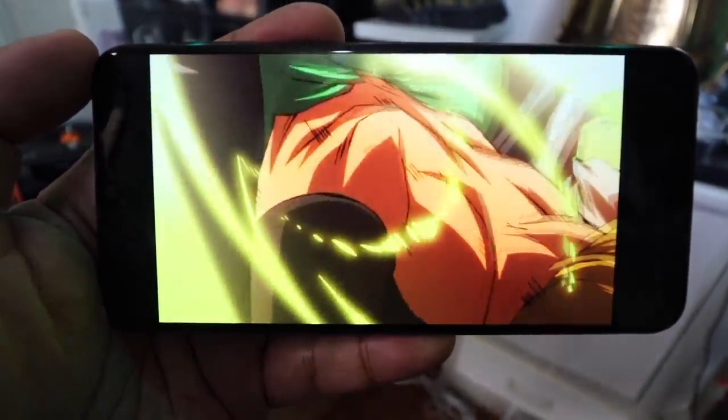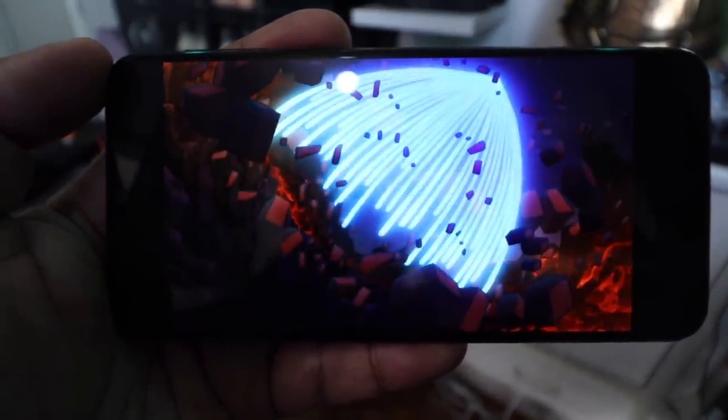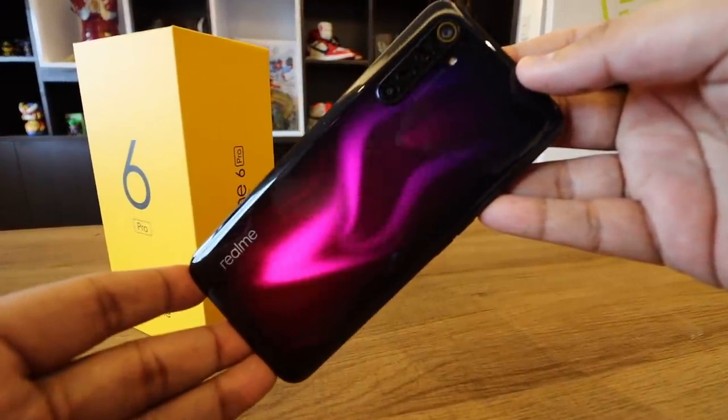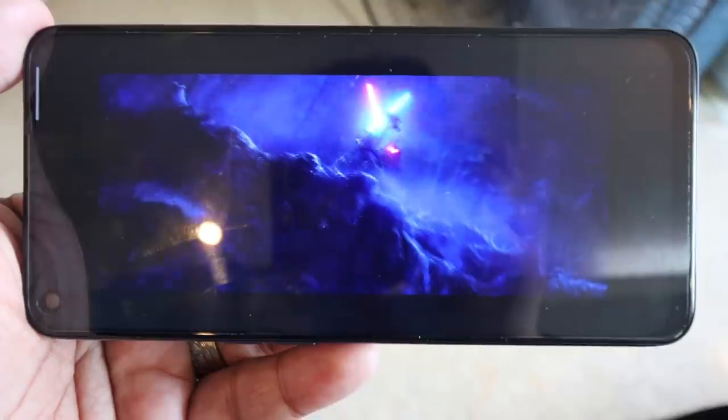The display is a 6.4-inch Full HD Plus Infinity-U AMOLED — great for watching movies, YouTube, or Netflix, with just a small punch-hole notch at the top. However, stacking it against the Realme 6 or 6 Pro reveals a clear disadvantage: the Realme 6 line already offers a 90Hz refresh rate at this price point, which the Samsung Galaxy M31 lacks. So in display performance, there is one brand that is clearly superior.